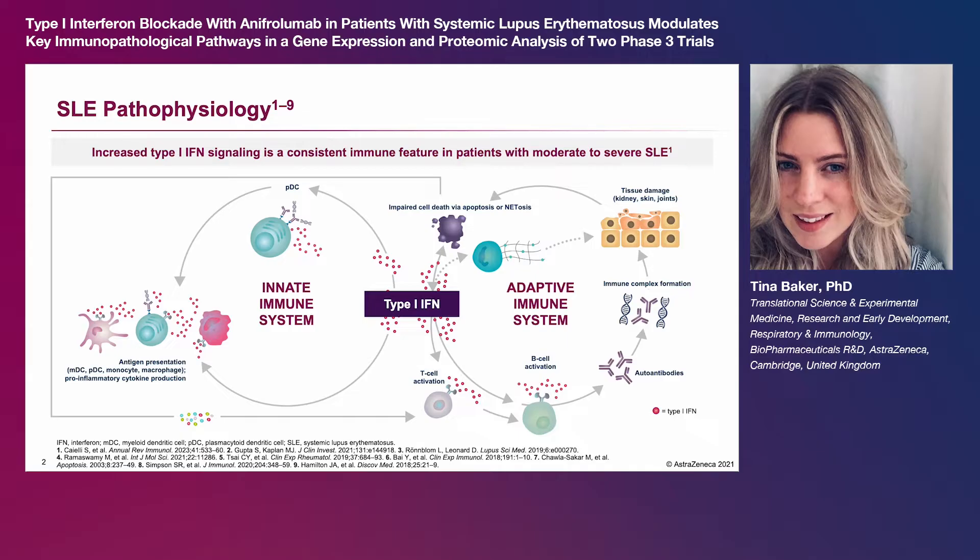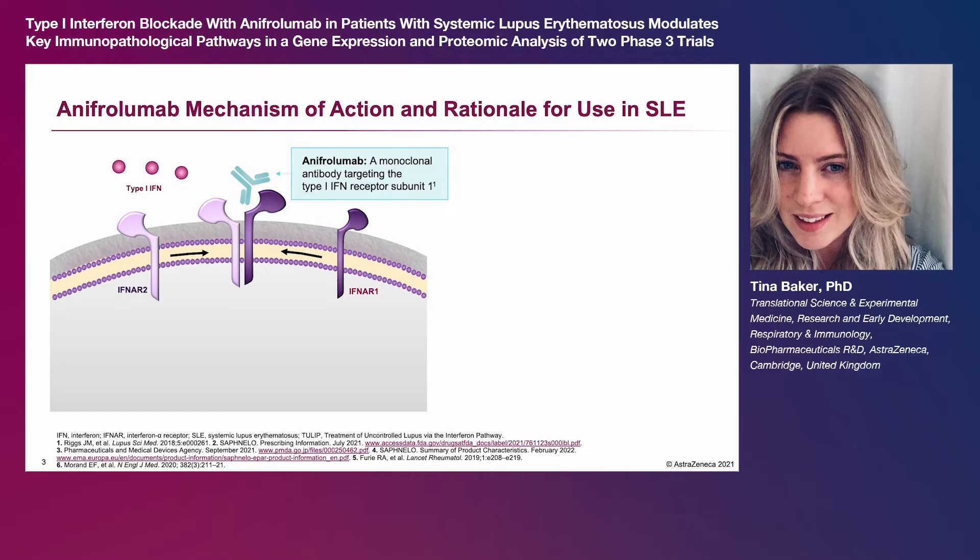These impaired immunological processes are reflected in the dysregulation of a wide range of immune cell types, including adaptive immune cells such as B and T cells and innate immune cells such as monocytes, macrophages, and dendritic cells. The key role of type 1 interferon in lupus pathogenesis led to the development of anifrolumab,